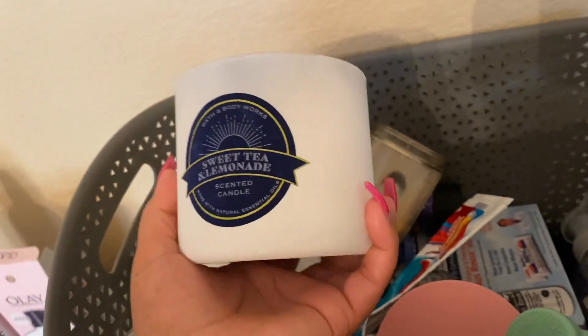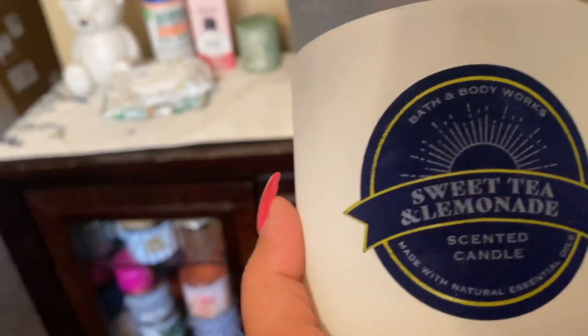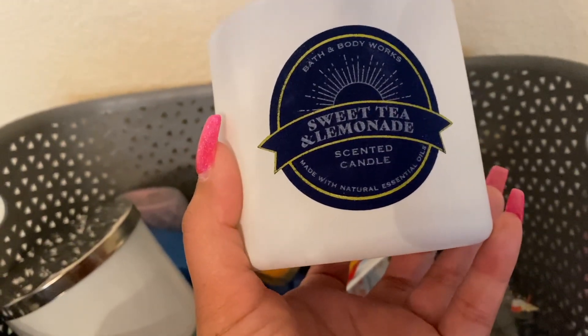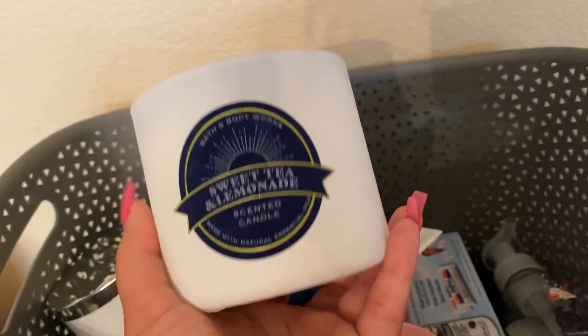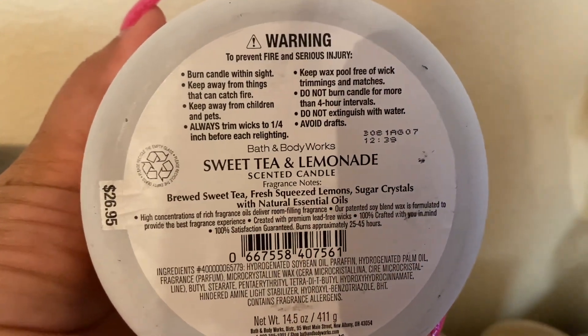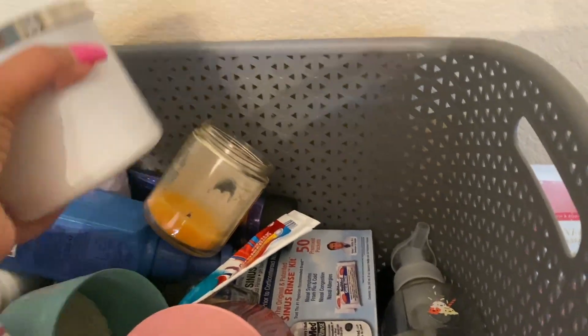Here's another candle. This one got sooty — I probably burned it for too long. It was good; I really love this one and I would definitely repurchase. I think I already have another one. This is the Sweet Lemon — sweet tea and lemonade scent. So, so good. I love my lemon scents and it was decent and strong enough for me. I already bought a backup. The notes are brewed sweet tea, fresh squeezed lemons, and sugared crystals. It's not too sweet, and you get a little bit of that tea note.